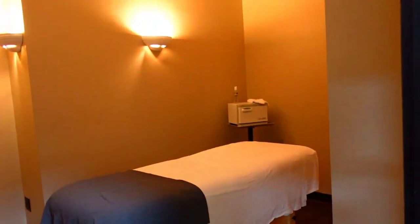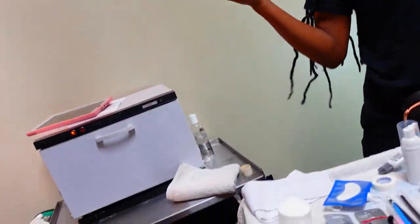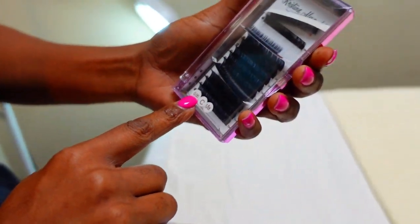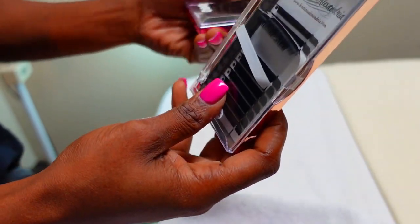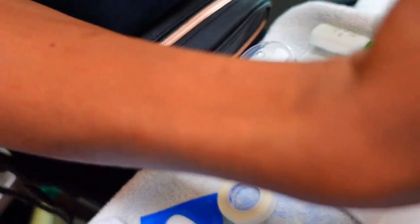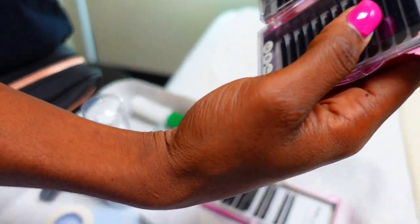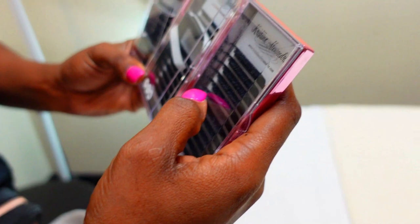I'm just trying to get footage. This is a C curl — that's a C curl. This one is real thin, this one is a little bit thicker but it's the same curl. It's real curly. And this is a D curl — this is more curly than the C, it's more of a curve.